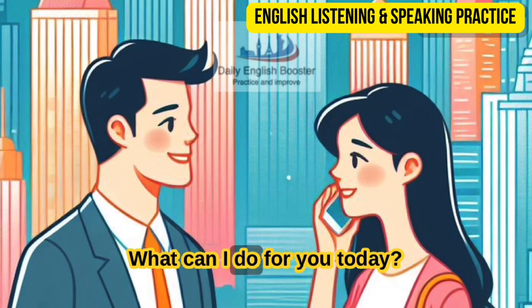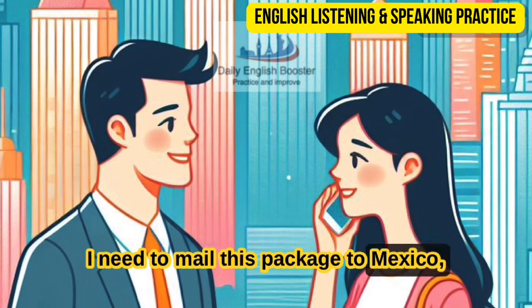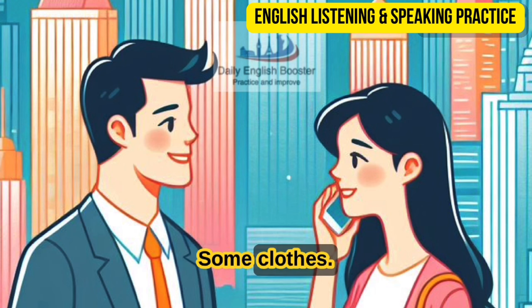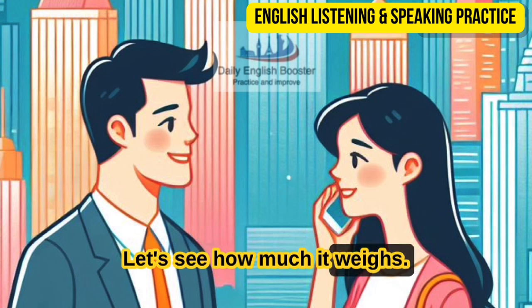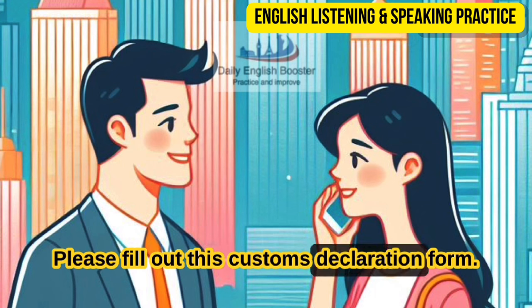Hello, what can I do for you today? Hello — I need to mail this package to Mexico, please. What is in the package? Some clothes. Are there any breakables? Is it fragile? No. Let's see how much it weighs — it's about seven pounds. What is the address? I have it here. Please fill out this customs declaration form.